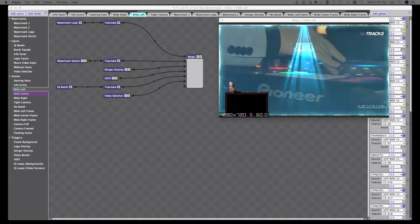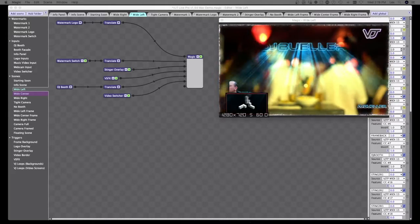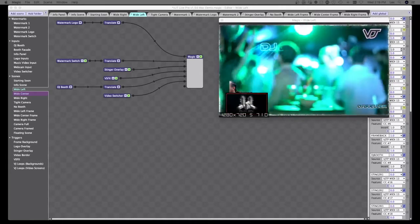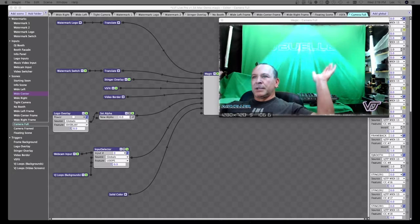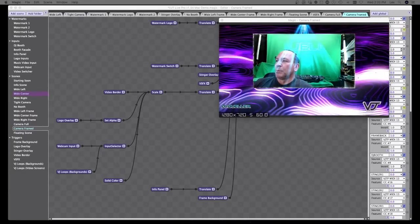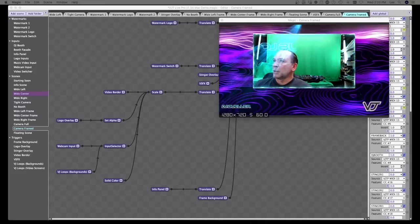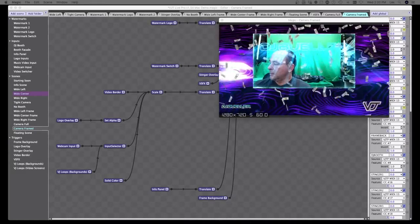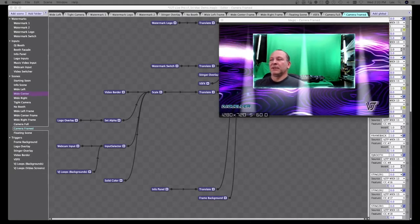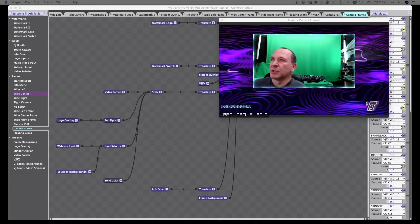If you don't use a green screen, that's fine — there are scenes for camera-only DJs as well. A lot of people have really cool garage or bedroom setups with lights. So if you had all your lights going in the background, you still have your full screen or framed view of your setup, and you still have access to all the virtual stage effects on top of it.